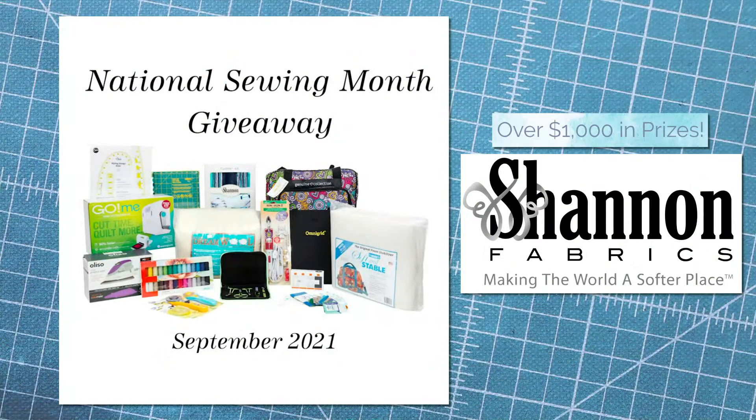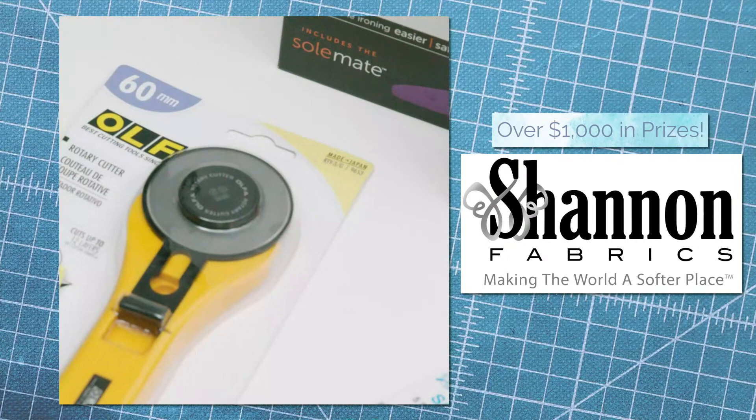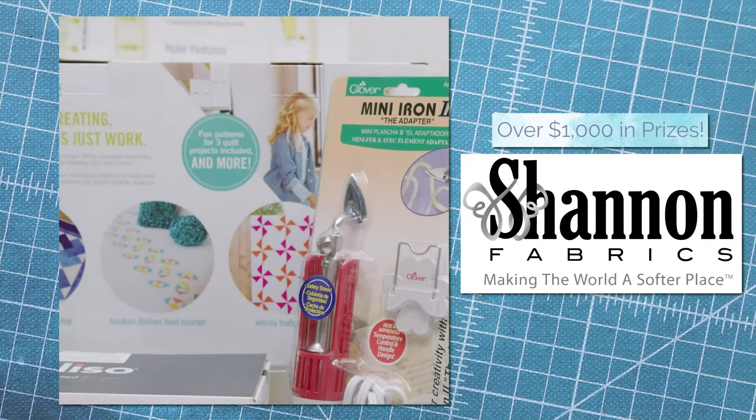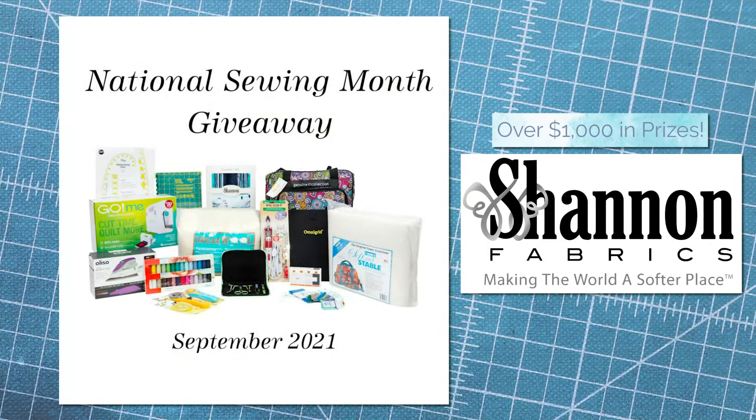We've got another fun contest announcement this week. Did you know that September is National Sewing Month? To celebrate, we have donated prizes for the Ultimate National Sewing Month giveaway, which is hosted by Shannon Fabrics. The grand prize pack is worth over $1,000 and is packed with sewing, quilting, and embroidery goodies. Entry to the contest is free - just enter your name into the drawing with the form on the Ultimate National Sewing Month blog, and Trevor is going to add that link in the comments. Note that the contest is open only to makers in the continental U.S., but we want to wish a very happy National Sewing Month to all.